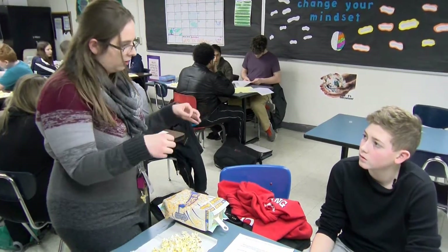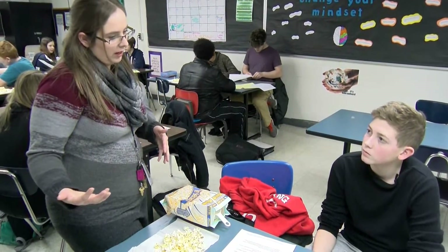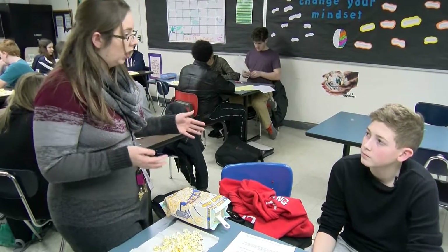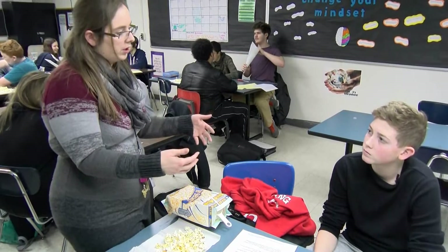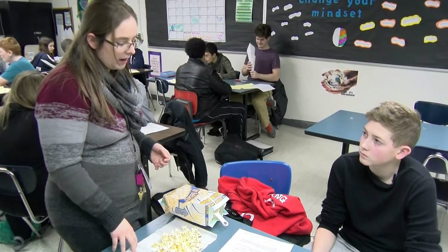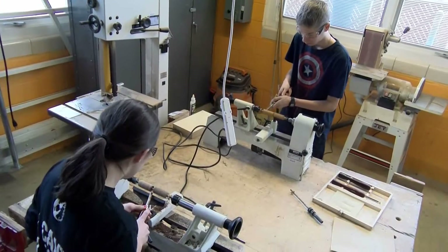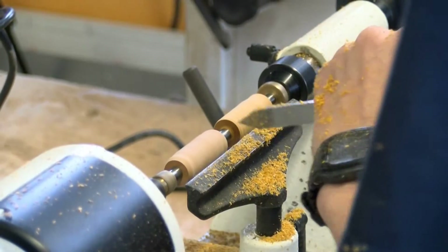Freshman year, especially in the core classes, you learn more about STEM principles and get to do more hands-on projects. In history we learn more about some of the engineering things from the past that in a normal history class you probably wouldn't have. The problems you do — like analyzing cost — it's a lot more reality-based. It's not just fun cool projects; it's real-world projects about being cost-effective and putting a product on the market.